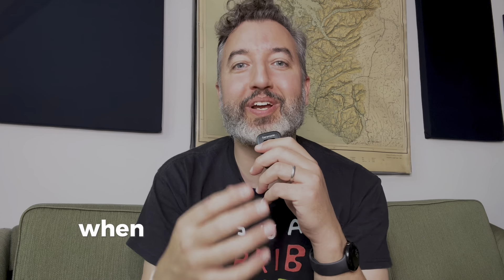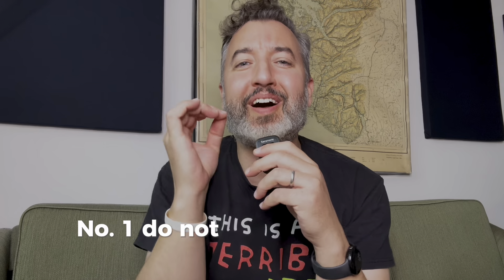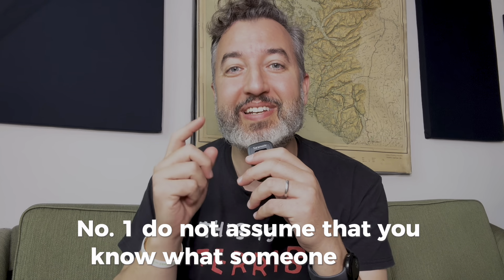These are my top three things not to do when it comes to addressing invisible disability. Number one, do not assume that you know what someone needs.